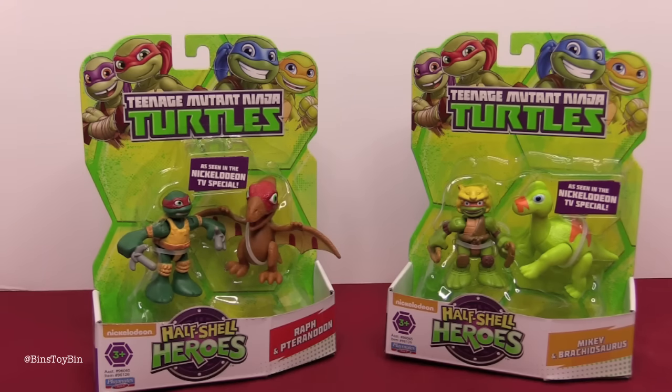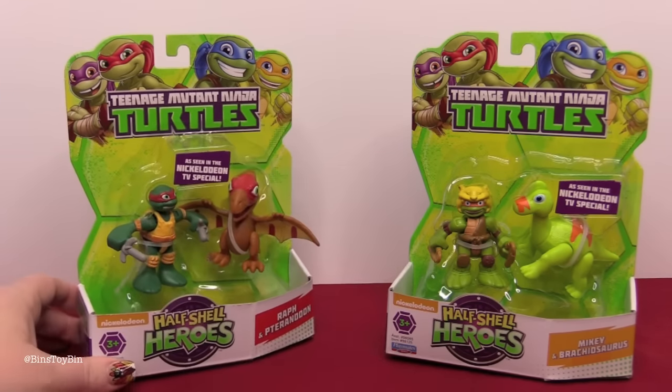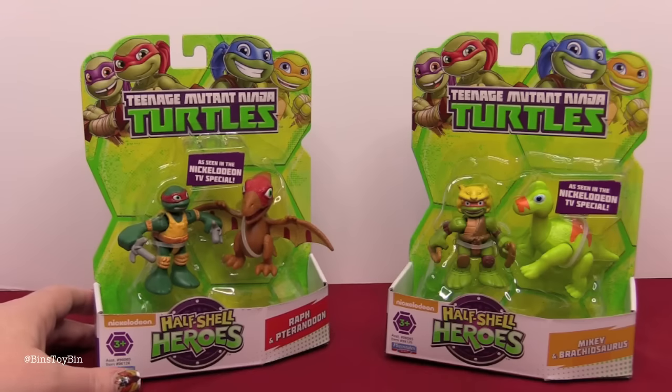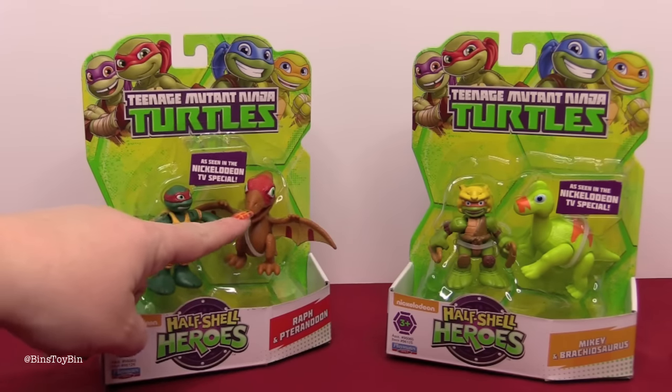I wonder if they saw our video the other day with all the ones we actually bought — these are the two they sent us. They sent us Raph with a Pterodon and Mikey with a Brachiosaurus. They've changed all the names since when we were kids — you know, this was a Pterodactyl. Okay, Granny.